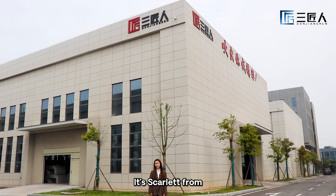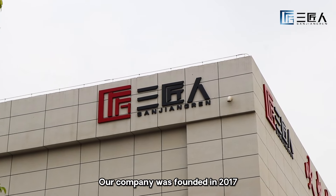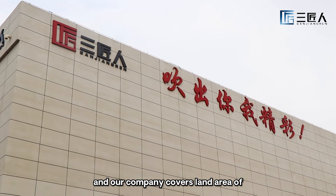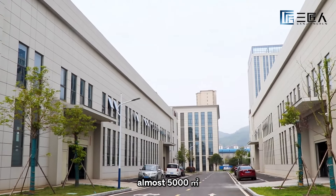Hello everyone, it's Scarlett from Hunan Three Craftsmen Technology Company. Our company was founded in 2017 and covers a land area of almost 5,000 square meters.